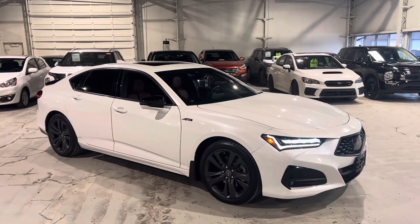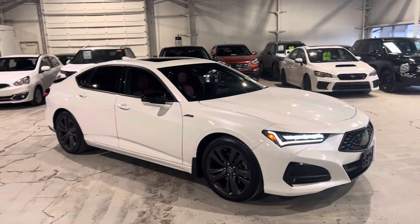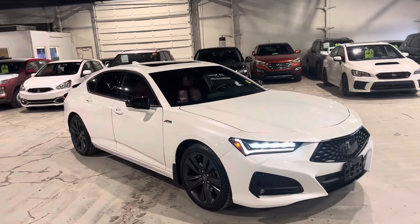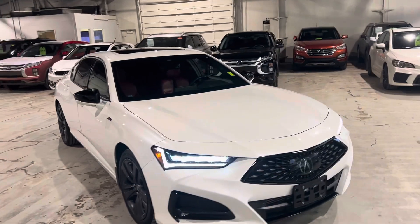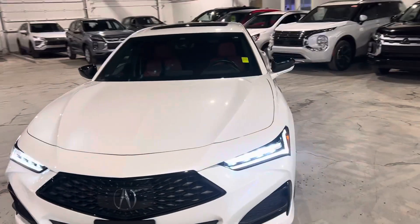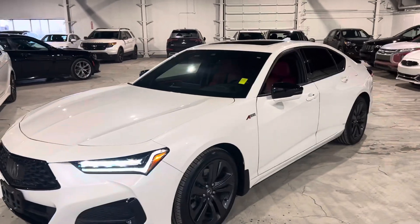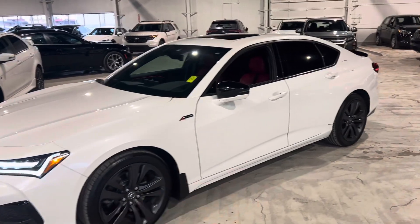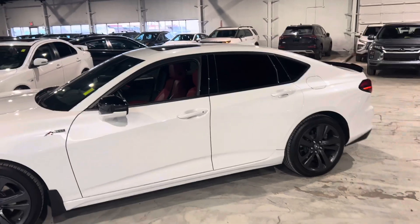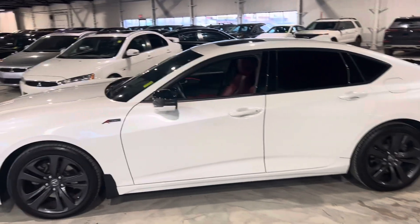Hey, it's Mike here from North Side Mitsubishi. Here is our 2021 Acura TLX, the SH AWD. Under the hood you've got a 10-speed 2-liter turbo four-cylinder. This vehicle is stunning throughout — you've got your pearl white exterior, your blacked-out rims, blacked-out side mirrors. This vehicle has tons of luxury and is a very comfortable drive.